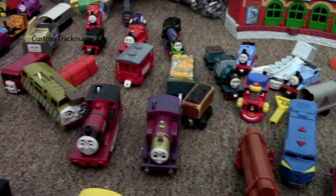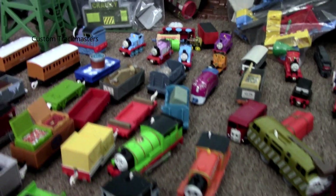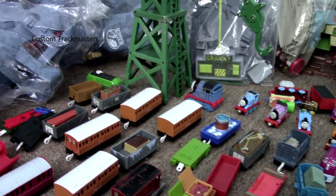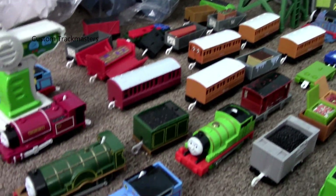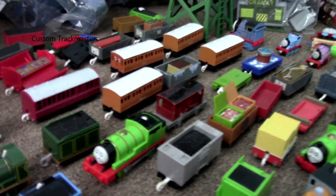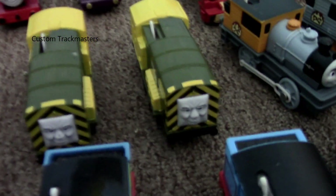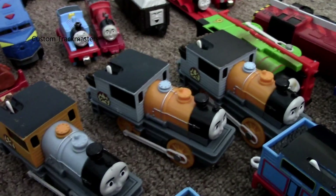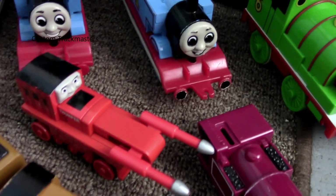We got Lady, Rheneas, Diesel 10, Bertie the Bus, Billy, Percy, Troublesome Trucks, a lot of cars, an Unlockable Spencer coach. Emily, Trackmaster 2 Tolkien Percy, there is Dash and Bash — Bash is missing the face. Here is Freddie, two Arries, Bert, another Bash, two more Dash — so there's three Dash, Dirty Percy, and Salty.